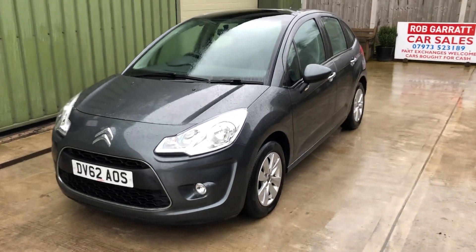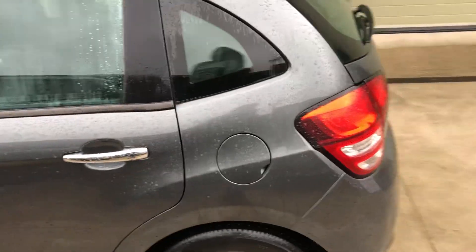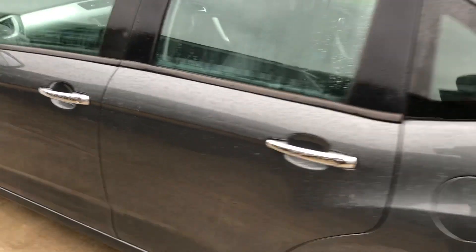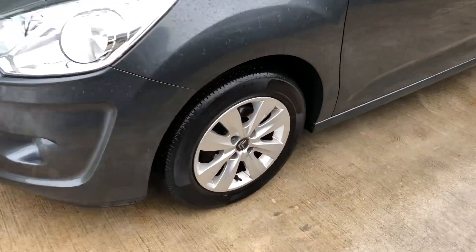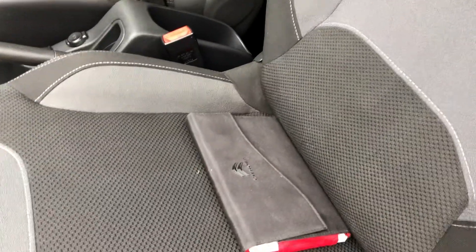Hello again, and apologies for the rain, but just got time to show you this lovely little Citroen C3 1.4 VTR Plus petrol engine, 2012, finished in grey metallic. All nice tidy car, all good tires, nice alloys, just been MOT'd, good service history with it, the book pack with it.